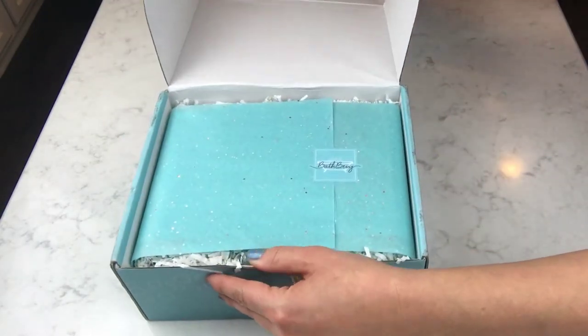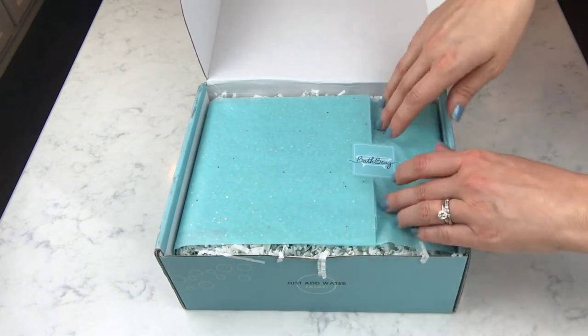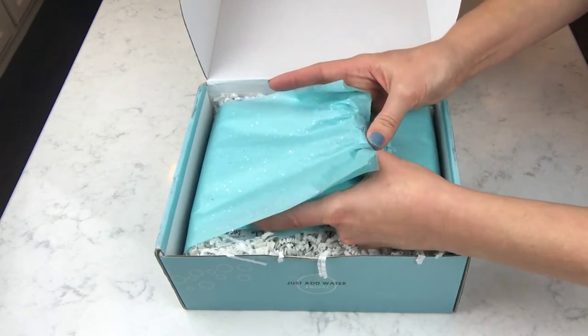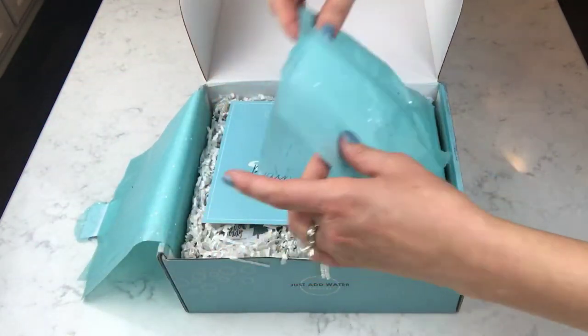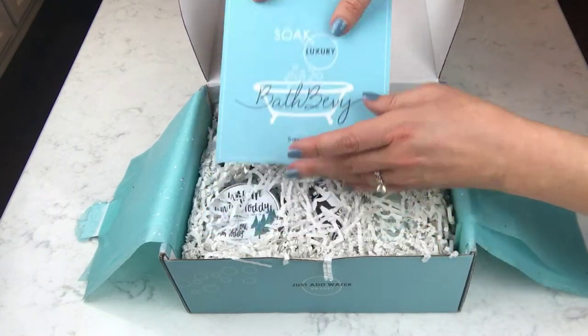It's just so pretty, it makes me happy. It feels like a gift — it actually is a gift from Bath Bevy to me, to show you guys. You can get this to give somebody and make them happy too, because you can get this as a gift and send it to somebody every month, or you can just get it for yourself.